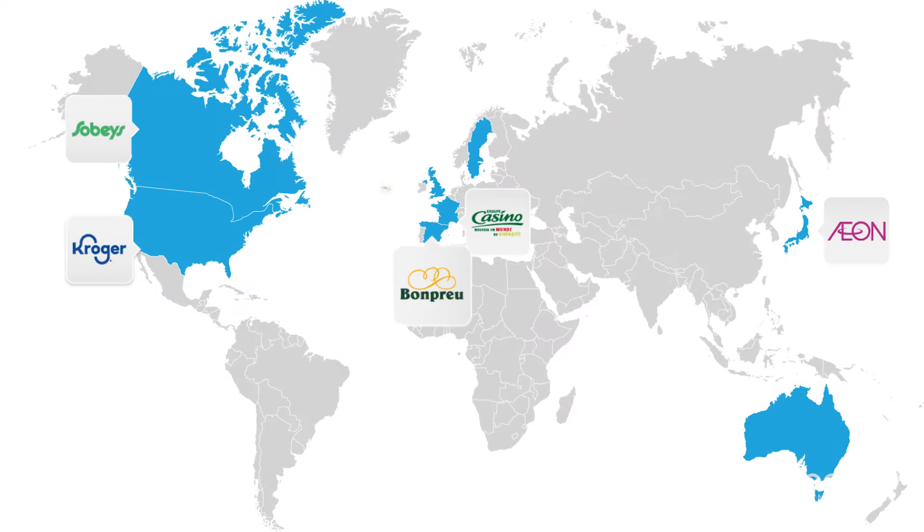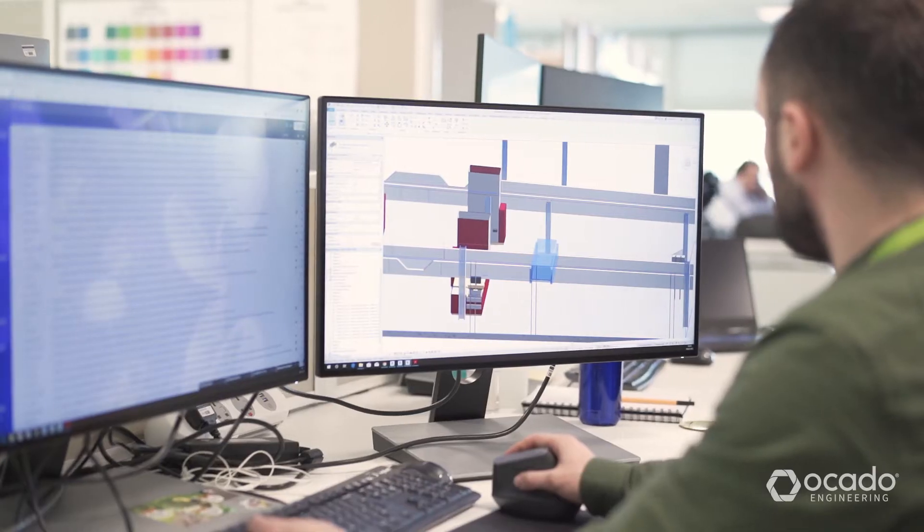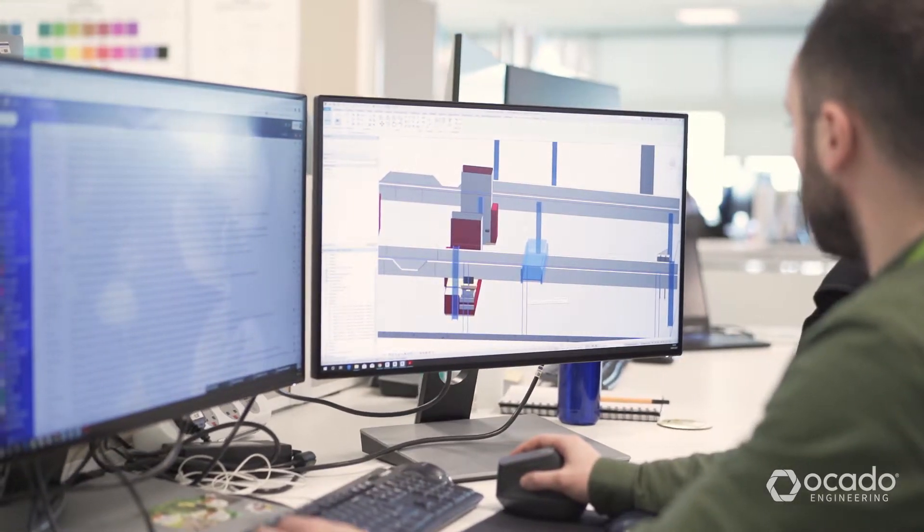We are currently working on projects here in the UK and for our international partners across the world. We are exposed to many different ways of designing and building that are specific to each continent. It is really rewarding to have these experiences.